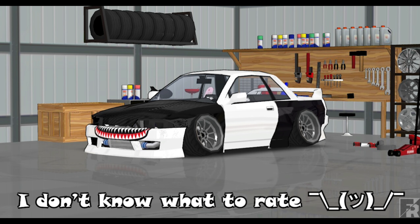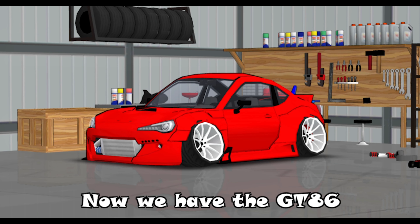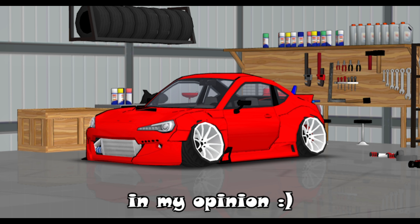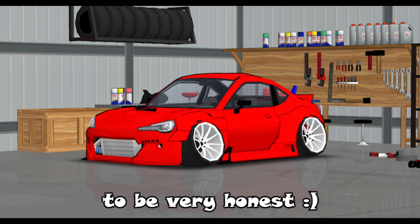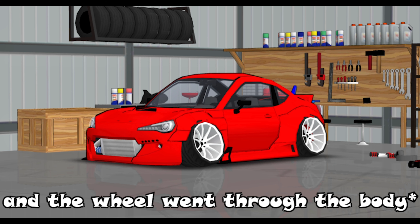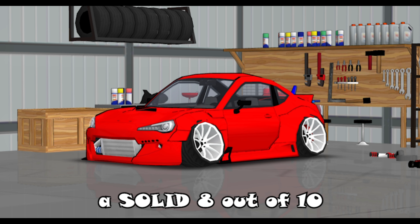I don't know what to rate it. Moving on to the next car — now we have the GT86, also known as the BRZ. Those rims are weird in my opinion and horrible fitment. He's got camber in the rear which I don't like, and yes, the car is way too stanced and the wheel goes through the body. So I'm gonna rate it a solid 8 out of 10.